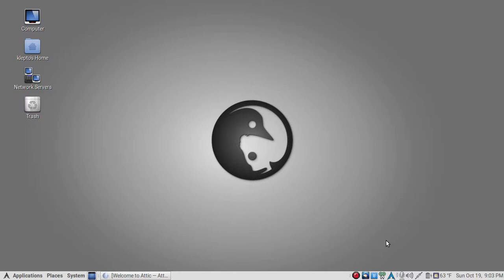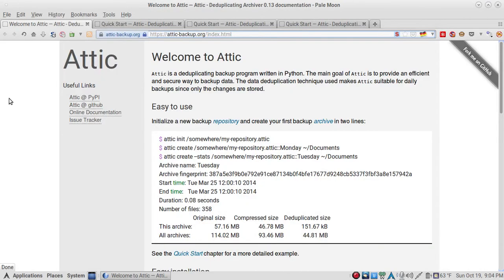Welcome back to Klepto Stash, where we review the best applications, extensions, add-ons, and services. I'm back with another application I've been using for three months now and it is just marvelous. It is a backup program that uses deduplication, compression, and encryption so you don't waste any space and everything is encrypted and secure. Welcome to Attic.